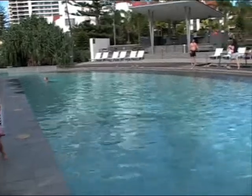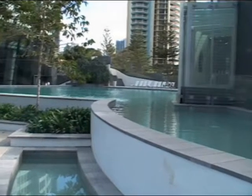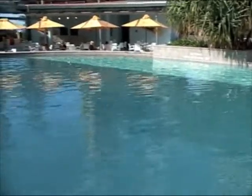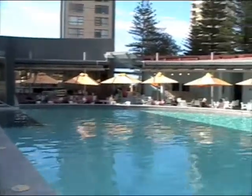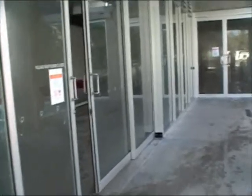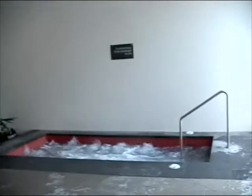Pool number two — when you come around here we've got spa number one, and pool number one up there. This is actually an extension of pool number two, but you could call it the third pool. It borders a fabulous looking little coffee shop. Inside there's another pool — this one's a lap pool, indoor, it's quite warm. And there's a second spa.